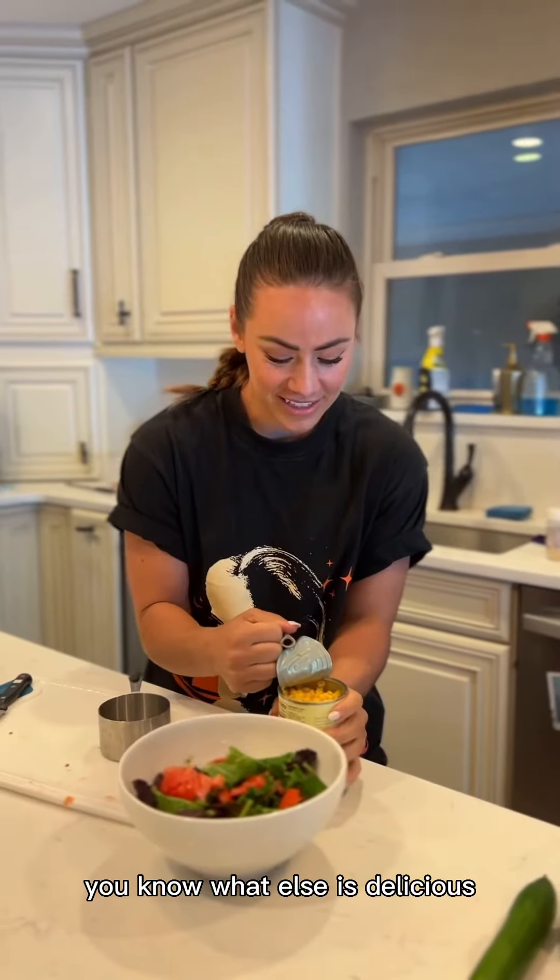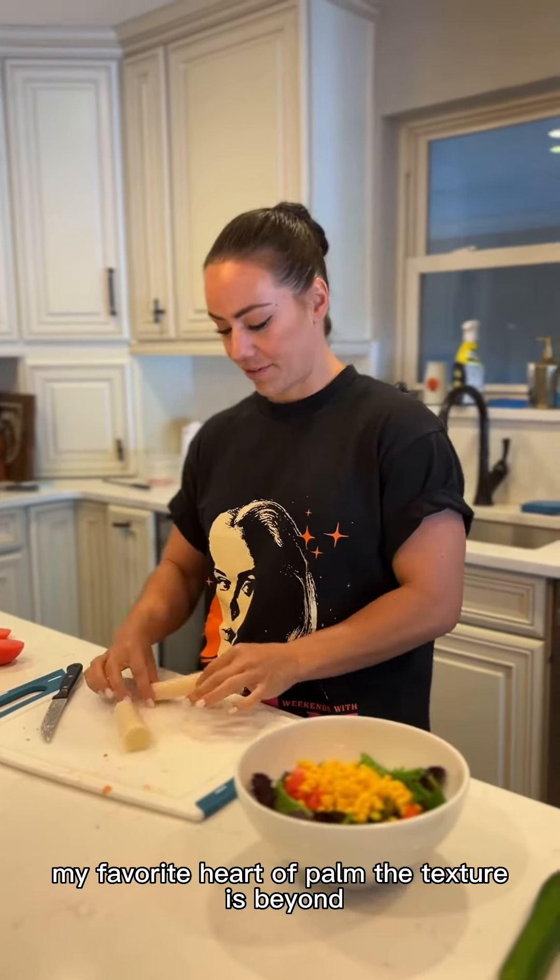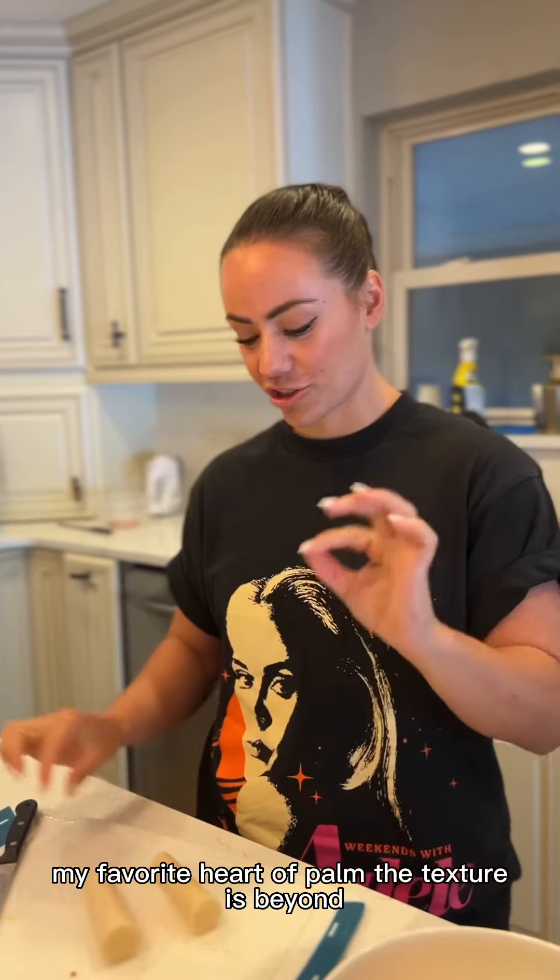You know what else is delicious? Corn. We're gonna put about half a cup. This is one of my favorite — hearts of palm. The texture is beyond.